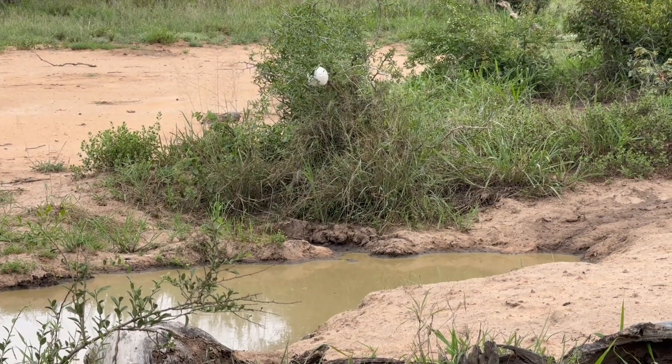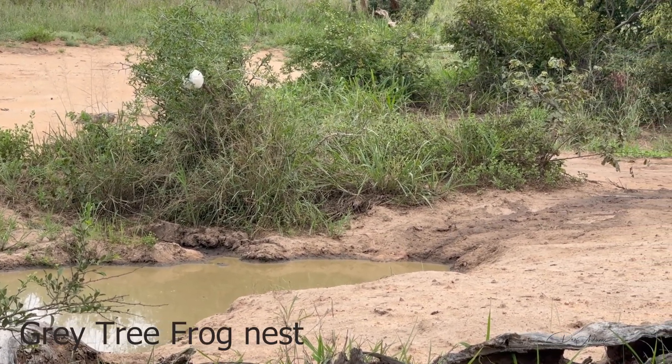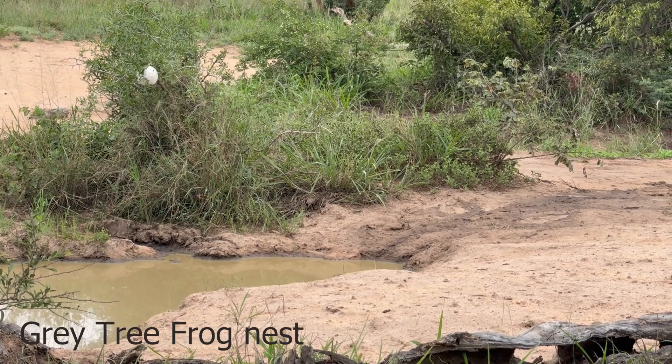This is a foam nest frog nest and the tadpoles will eventually drop into the water.